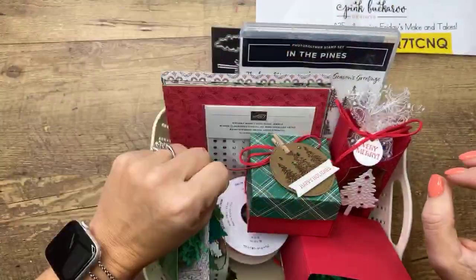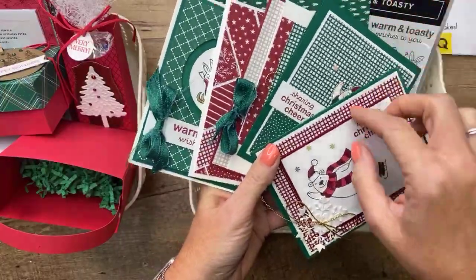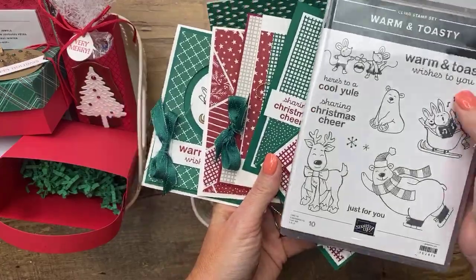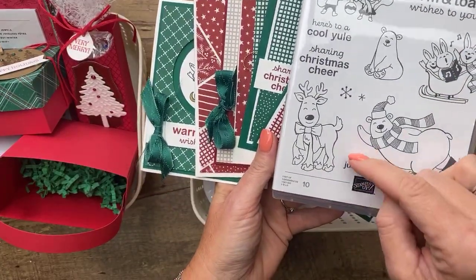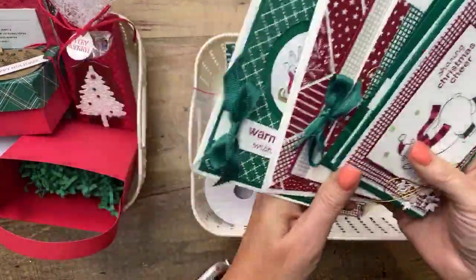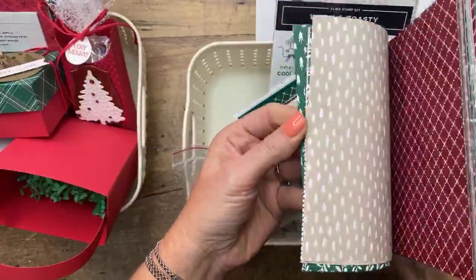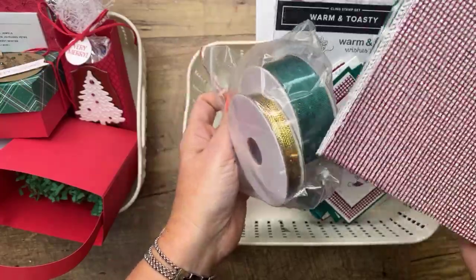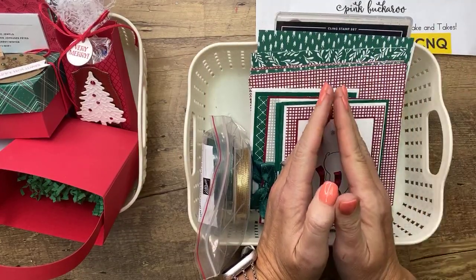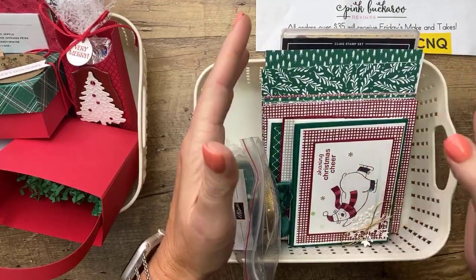The second class is for my card makers - it is a stamp-a-stack. You'll have two of each card so you'll actually have 12 cards. It's the Warm and Toasty stamp set. My friend Kay Cogbill did a class with it and said check that stamp set - it's so cute. And I did and I was like, why did I overlook that? This class will include 12 cards, the full pack of new paper coming out November 3rd, and a pack of two trims - a ribbon and a gold cord.